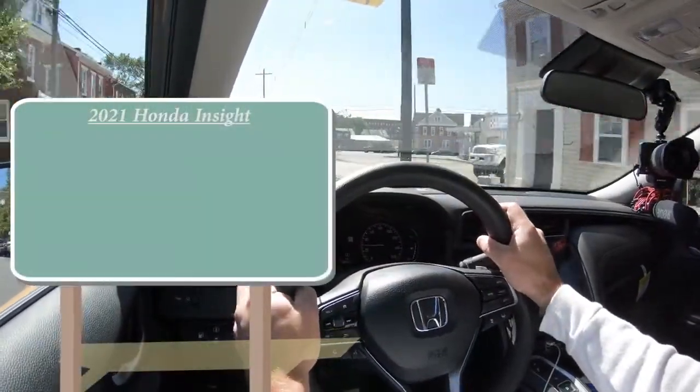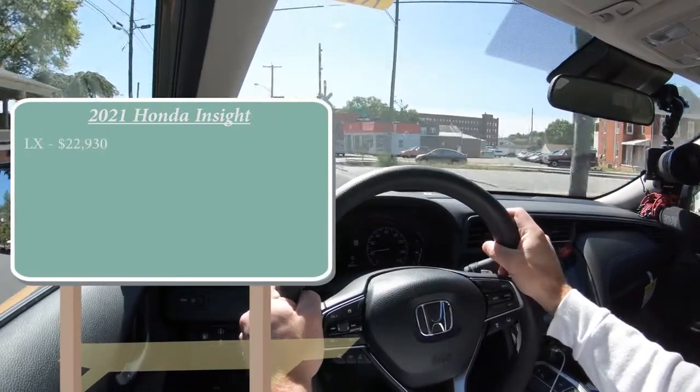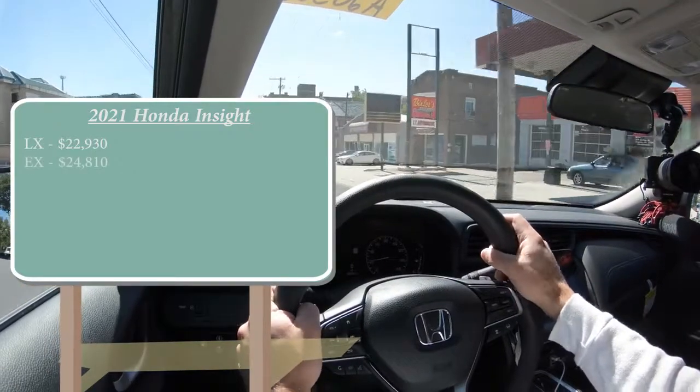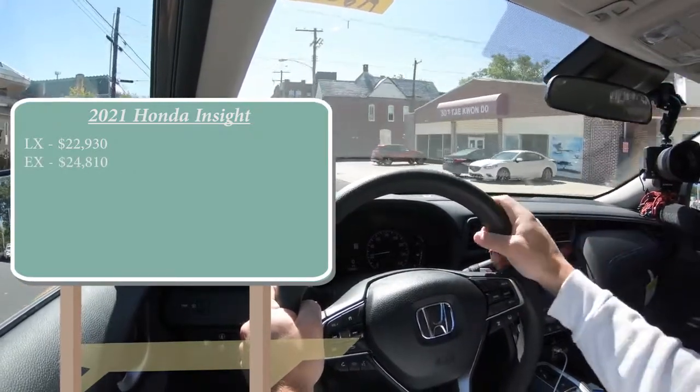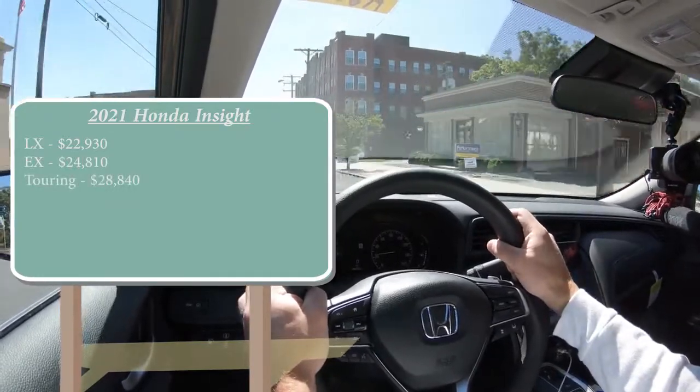There are a few trim levels for the 2021 Insight: the LX starting at $22,930; the EX — which is the one we have today — starting at $24,810; and lastly the Touring starting at $28,840.